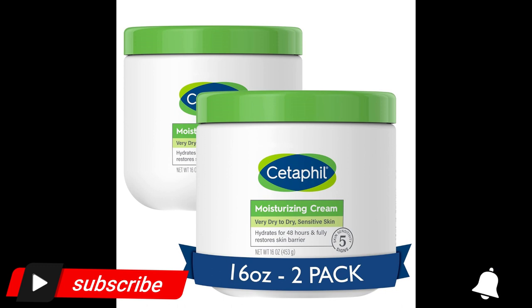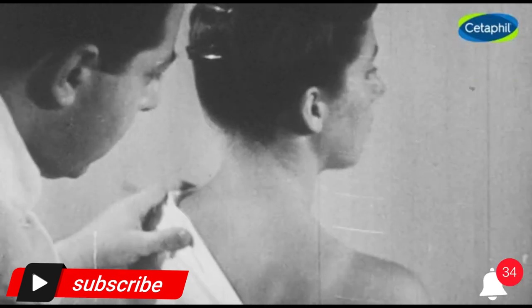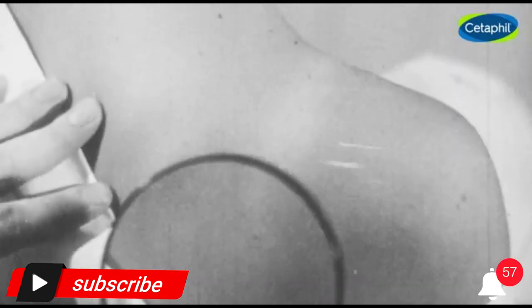Cetaphil Body Moisturizer, hydrating moisturizing cream for dry to very dry sensitive skin. New 16 oz 2-pack. Fragrance-free, non-comedogenic, non-greasy.